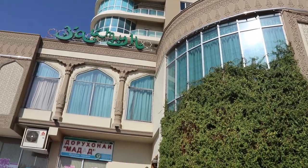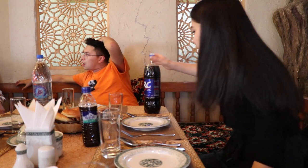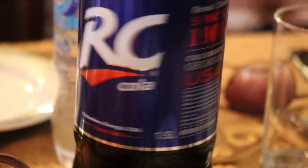I'm walking into my first meal in Tajikistan. I'm going to try cola, which is apparently made in the US.